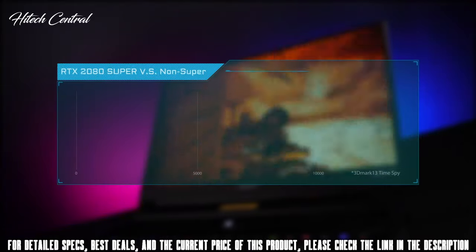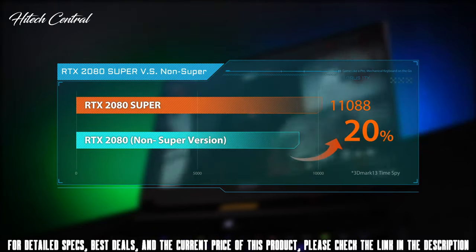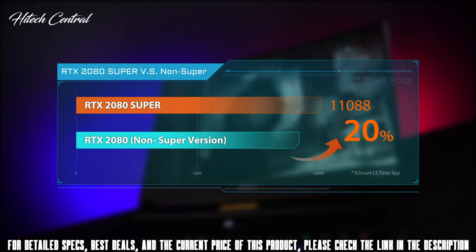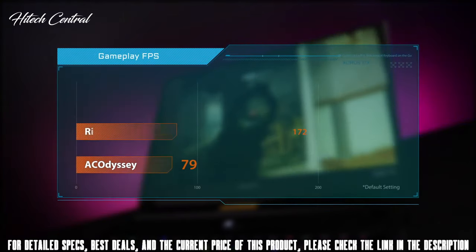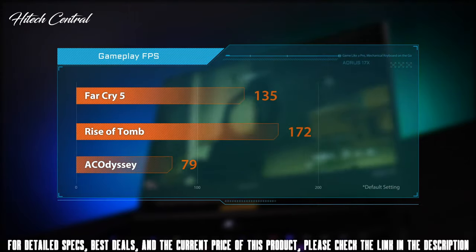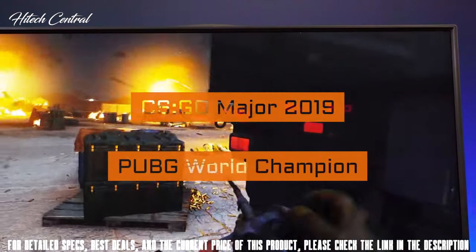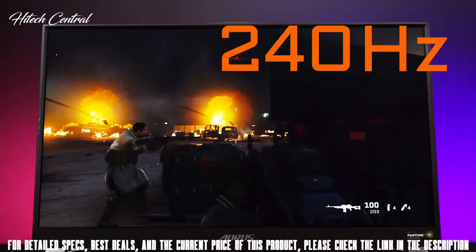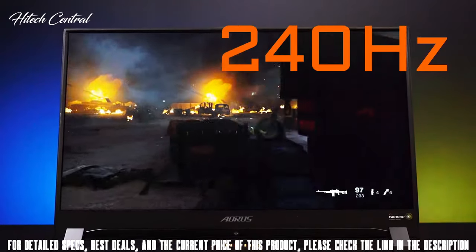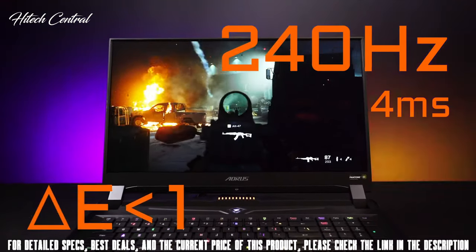As for the graphics, the Auro 17X is equipped with the latest RTX Super GPU, up to the RTX 2080 Super. Compared to the former generation non-Super RTX 2080, the performance increased about 20%. FPS world tournaments such as CSGO Major and PUBG World Championship have upgraded their monitors to 240Hz, and the Auro 17X is no exception. The 240Hz high-refresh rate panel comes with 4ms response time and color accuracy delta E less than 1.